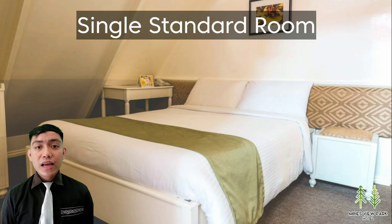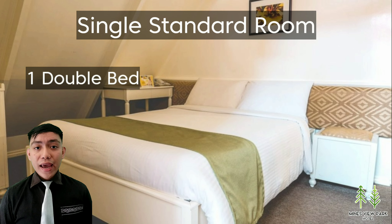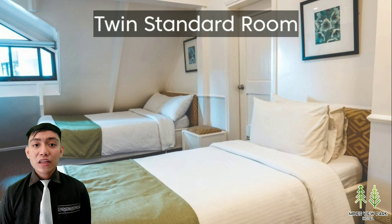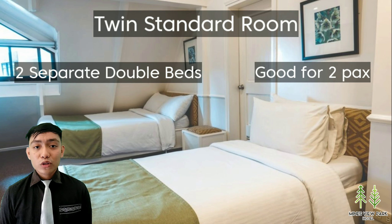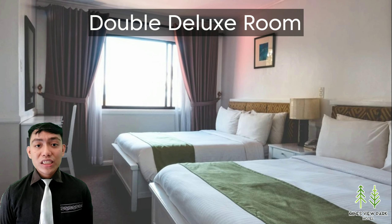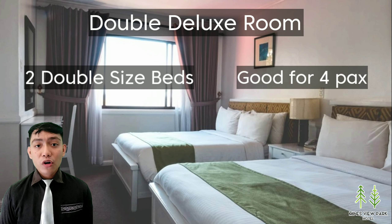For the first room, they have the single standard room, which consists of one double bed and is good for two adults. Second is their twin standard room, which consists of two separate double beds and is good for two adults. The third one is their double deluxe room, which consists of two double-size beds and is good for four adults.